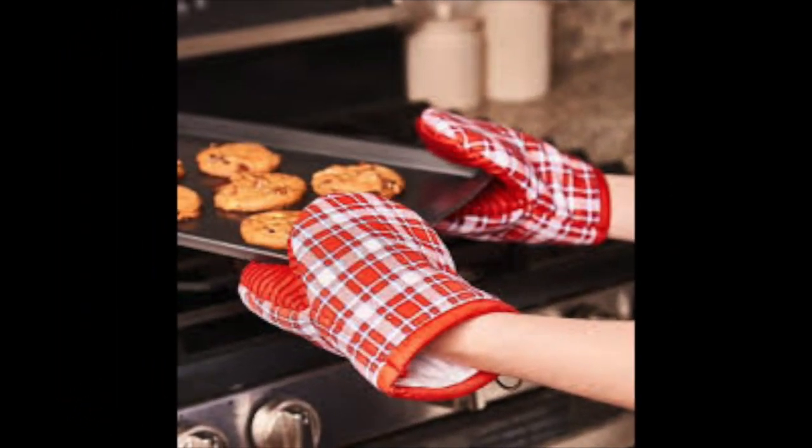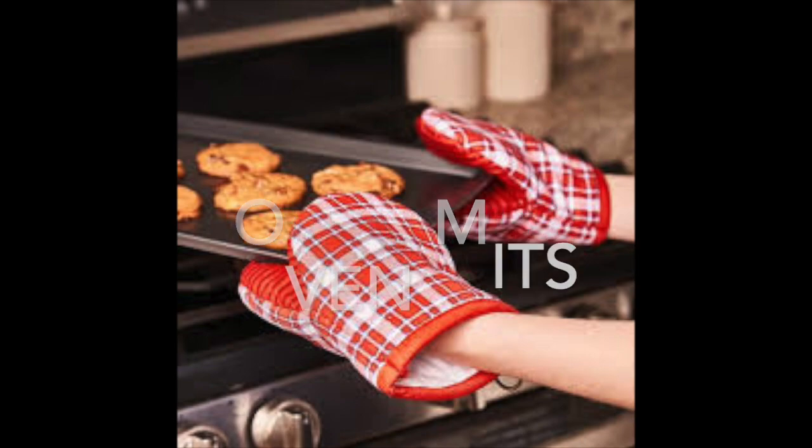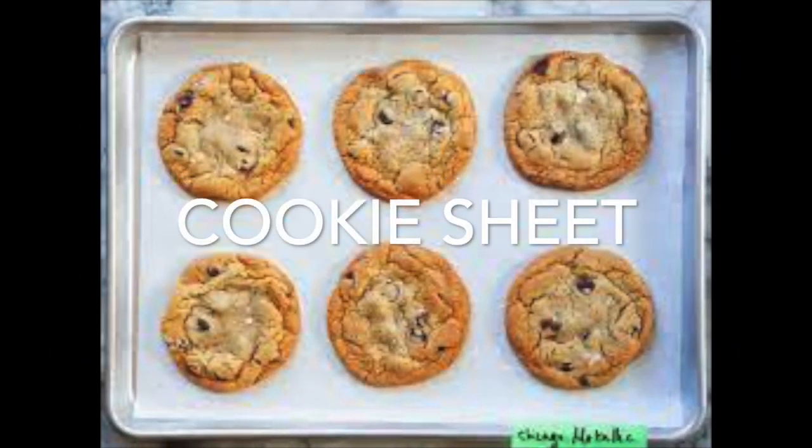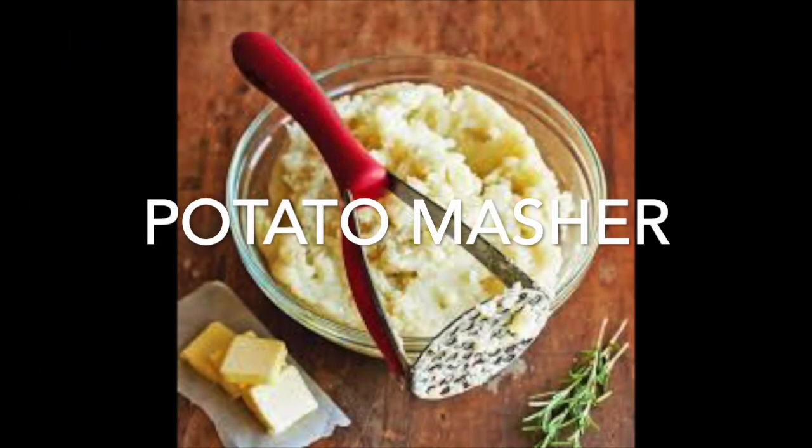And don't forget, things are hot out of the oven — you need your oven mitts. Making cookies, well you need a cookie sheet. And if you're going to make mashed potatoes, you're probably going to need a potato masher.